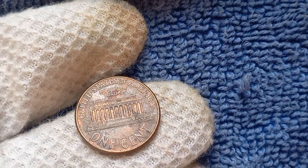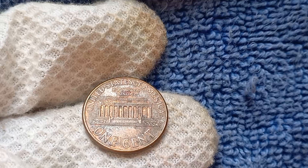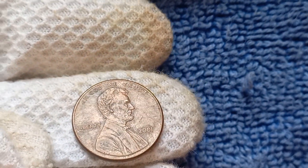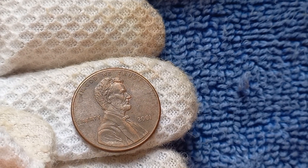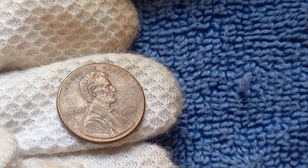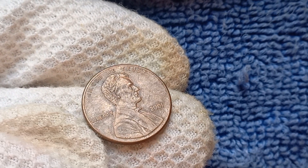Some believe it was a production error, while others think it was intentionally done as a test piece or prototype. Regardless of the reason, this penny is a true anomaly in the world of coin collecting. This coin has been known to fetch a jaw-dropping $1.2 million at auctions. The rarity of this penny, combined with its unique history, has made it a highly coveted item among collectors.